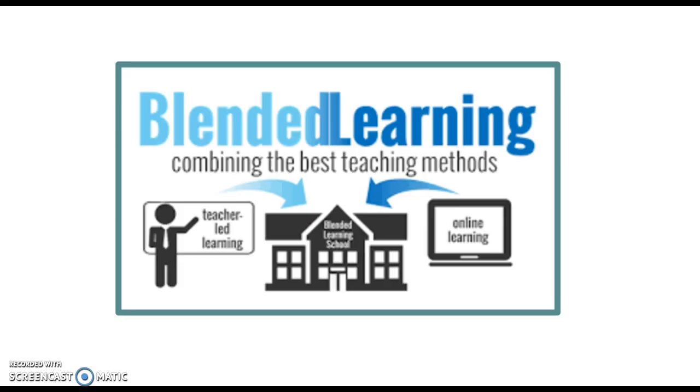Hi everyone, my name is Kelly Johnson and this is my screencast summary and response. According to the article that we read, using blended learning evidence-based research, blended learning occurs anytime a student learns at least part-time at a brick and mortar location like a traditional school that we might think of, and at least in part through the internet.